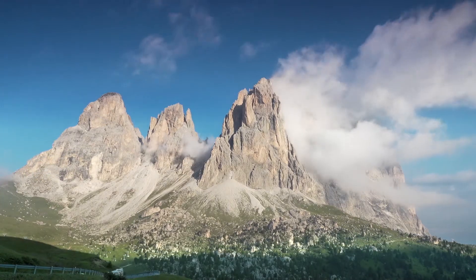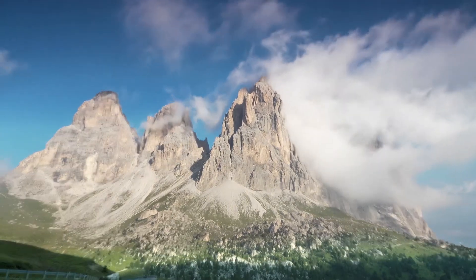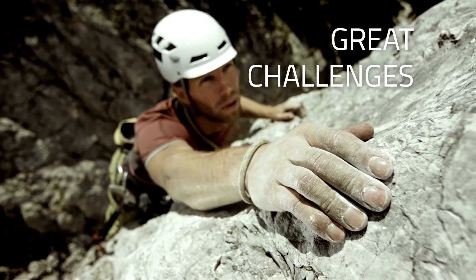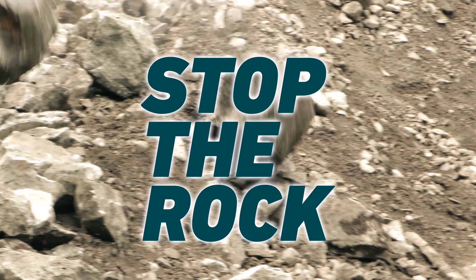The Earth's surface features stunning landscapes, but also great challenges. We took on the challenge of mitigating rockfall hazards, protecting people and assets worldwide. Stop the rock!